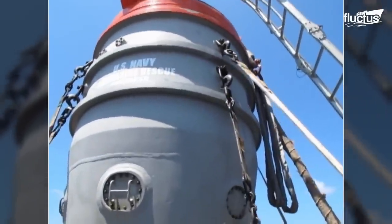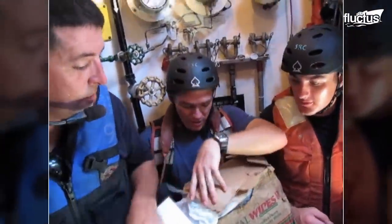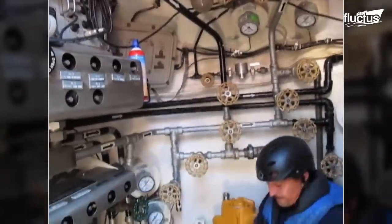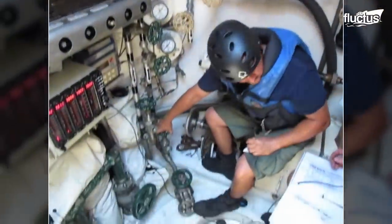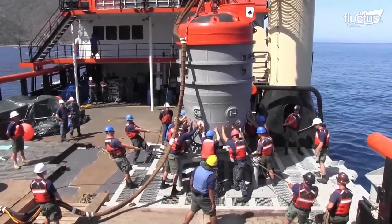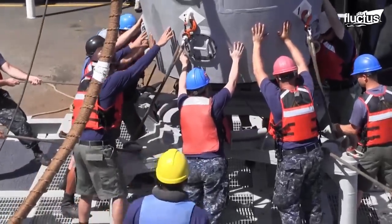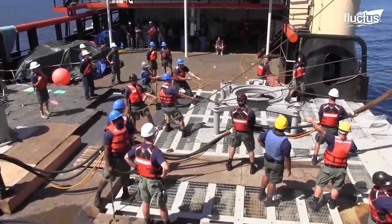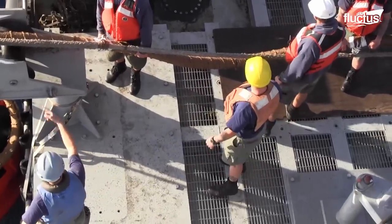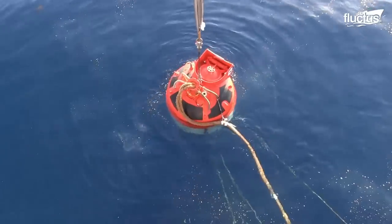They are bell-type designs with space for up to eight people at a time. They are supplied with air and maneuvered by a ship on the surface. Using high-strength cable and a ship-mounted crane, the SRC can be lowered to depths of more than 1,000 feet.